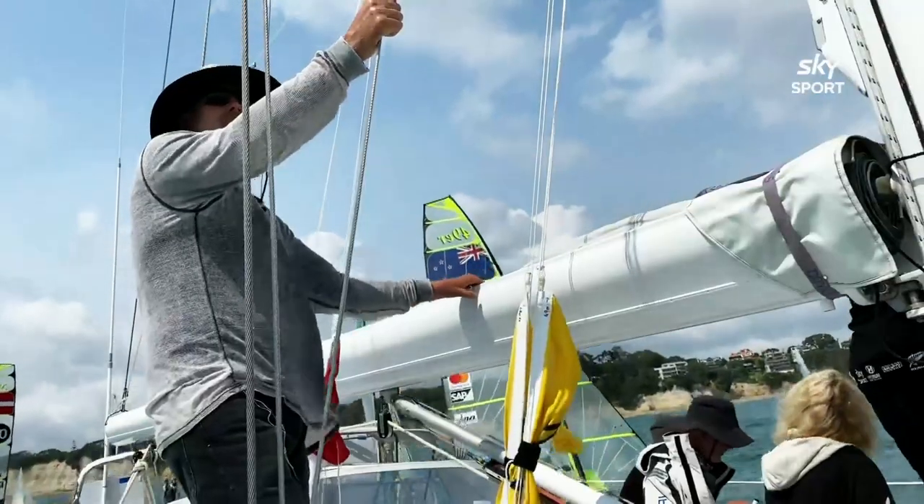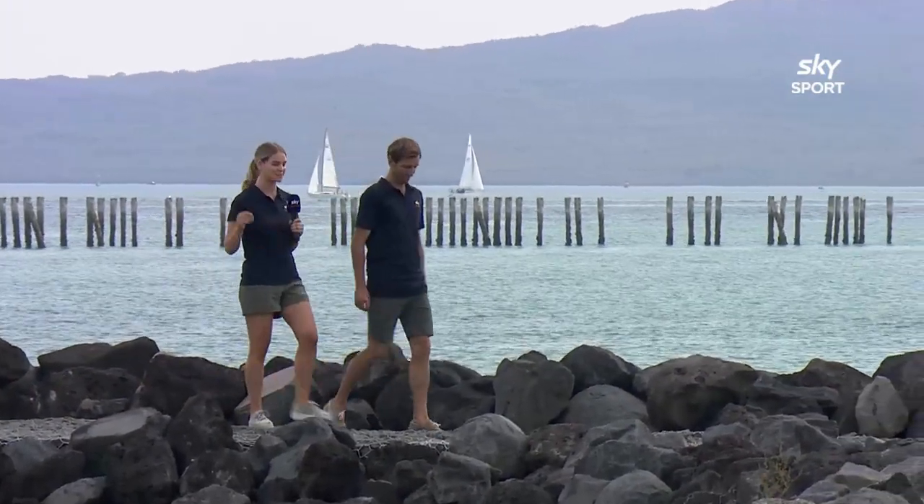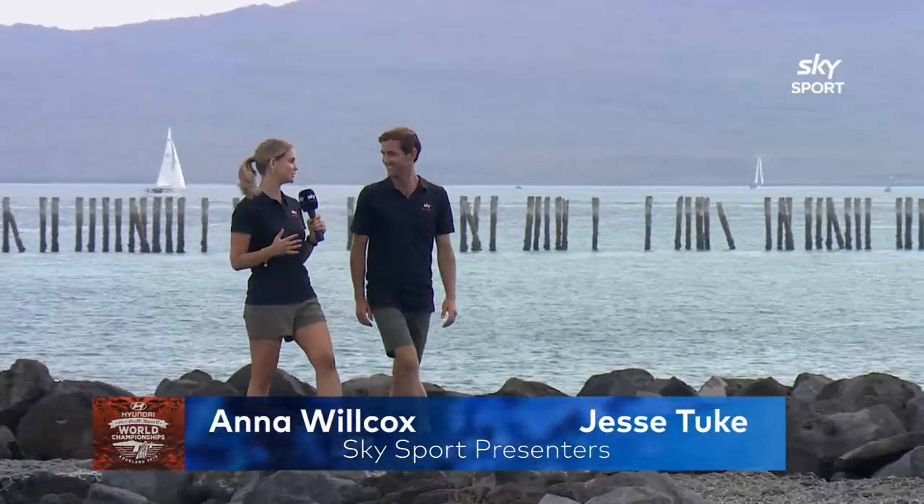Welcome back. It's Day 5 of the Hyundai 49er, 49er FX and NACRA 17 World Championships right here on Auckland's waterfront. My name's Anna Wilcox and this here is Jessie Took. We've talked a lot about gold fleet racing so far, but now it's all about the medal race.